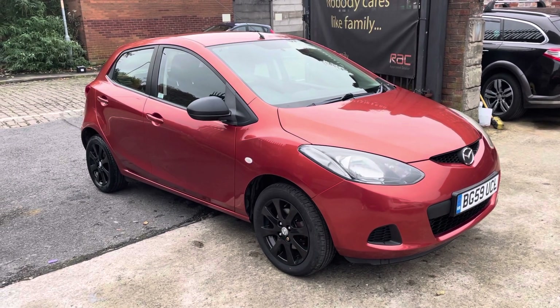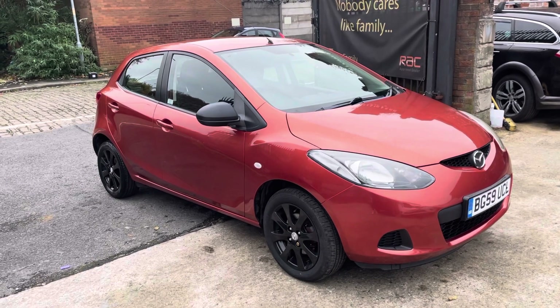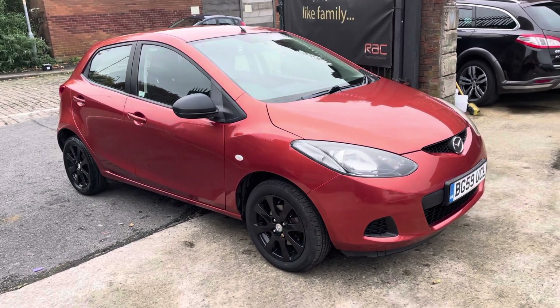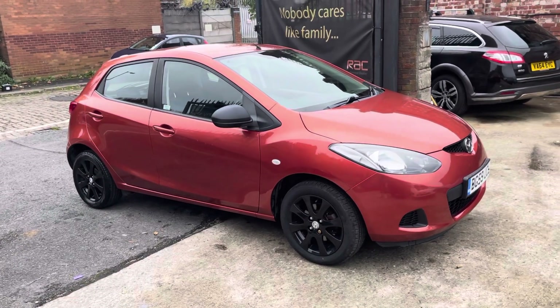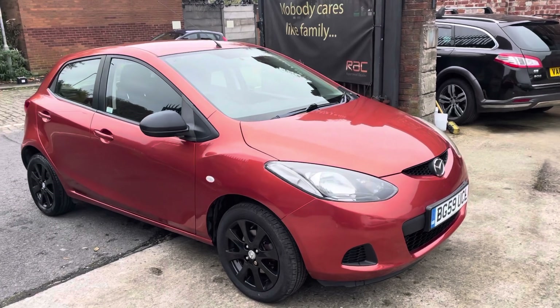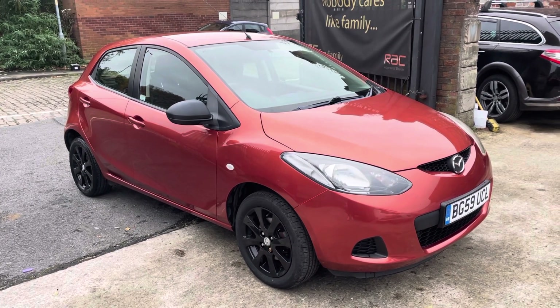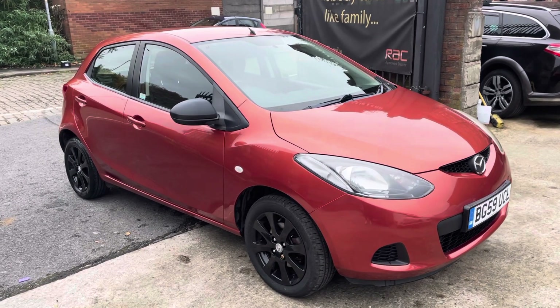Hi, Jason Car Family here, just showing you the newest addition to our stock. Got an absolute gem of a Mazda 2 just here — one previous owner from new, so literally one person who bought the car when it first came onto the market and has owned it till now. They've got all the paperwork, pretty much all Mazda dealership service history on the vehicle.